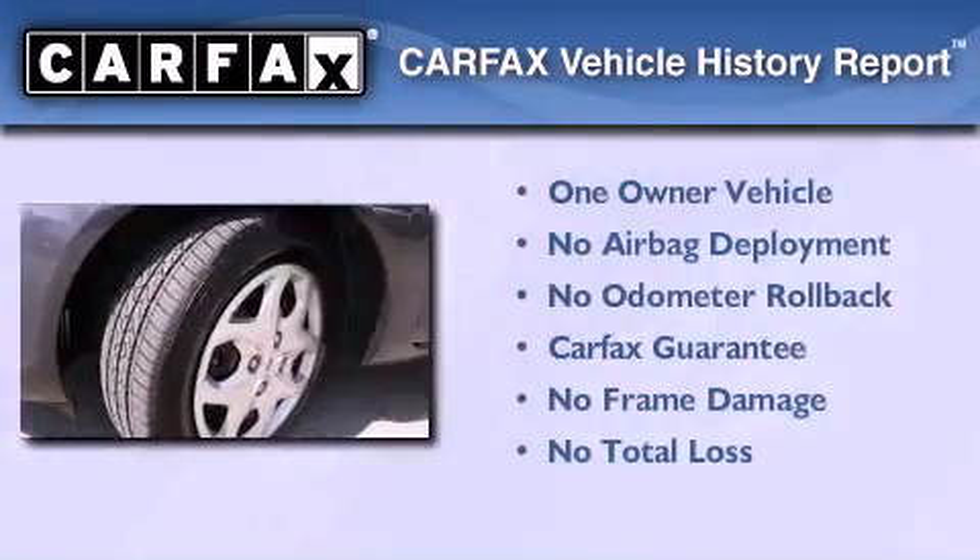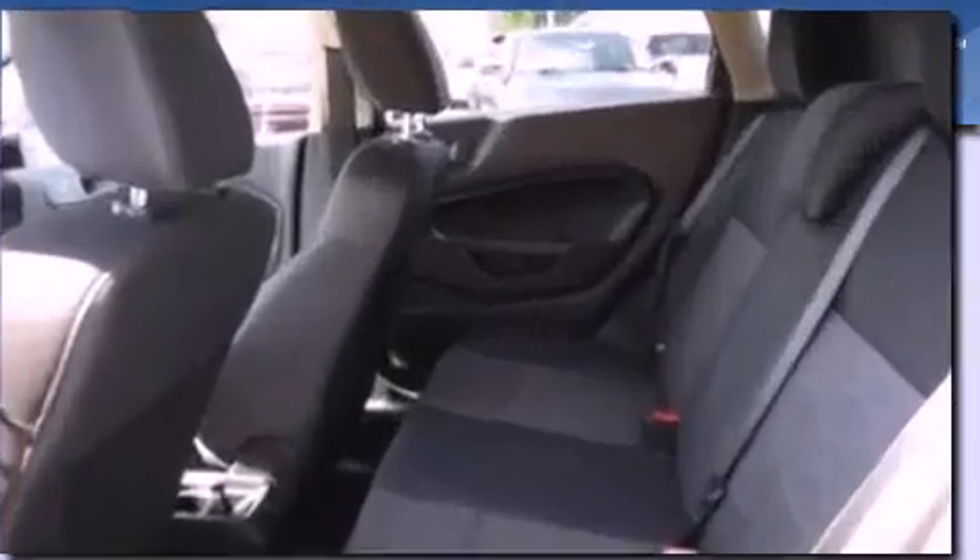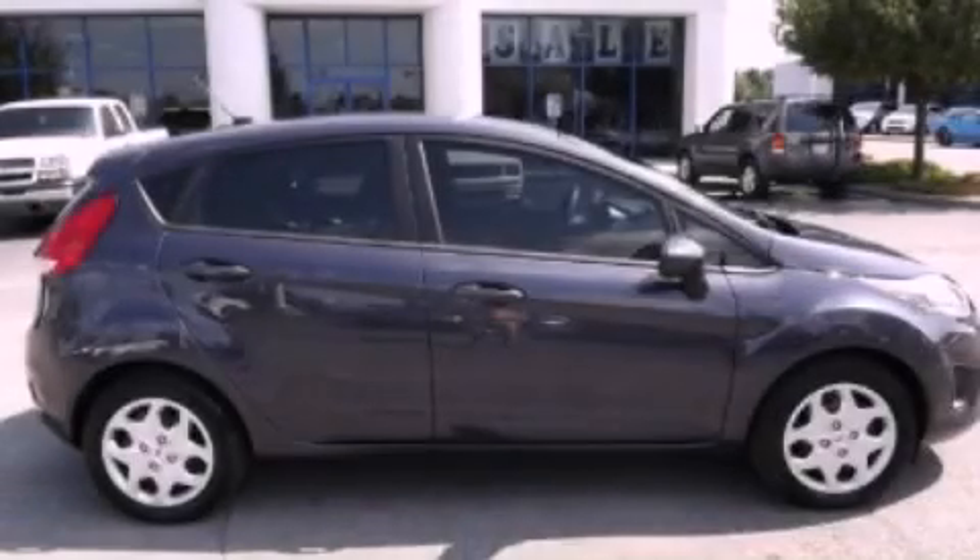This Ford has had only one owner and it qualifies for the Carfax buyback guarantee. Contact us today to arrange your test drive.